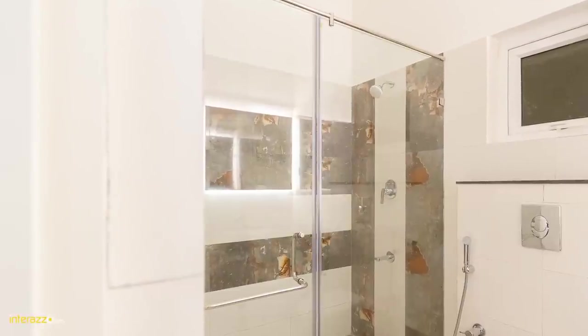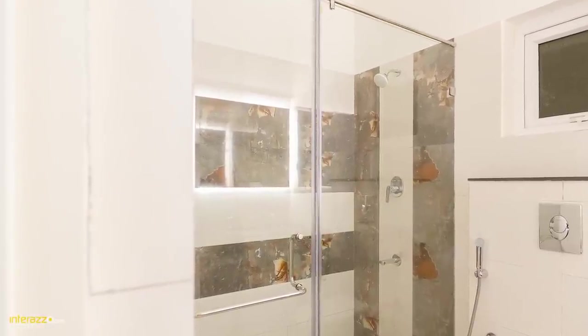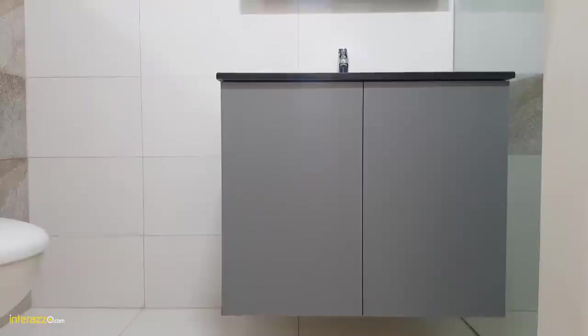Let me show you the bathroom now. We have done a shower partition with semi-frameless glass and 10mm toughened glass along with Häfele hardware.